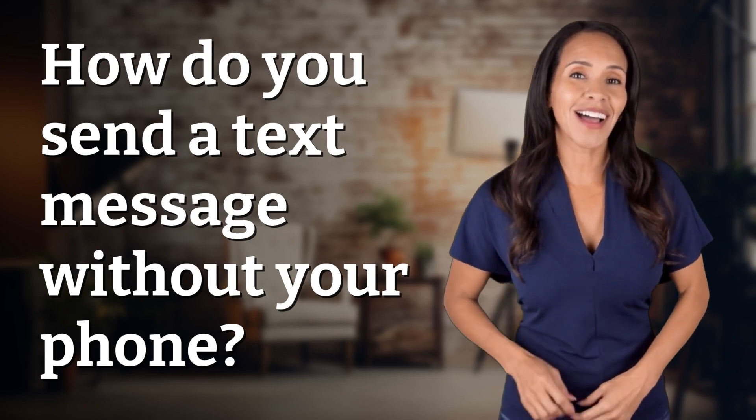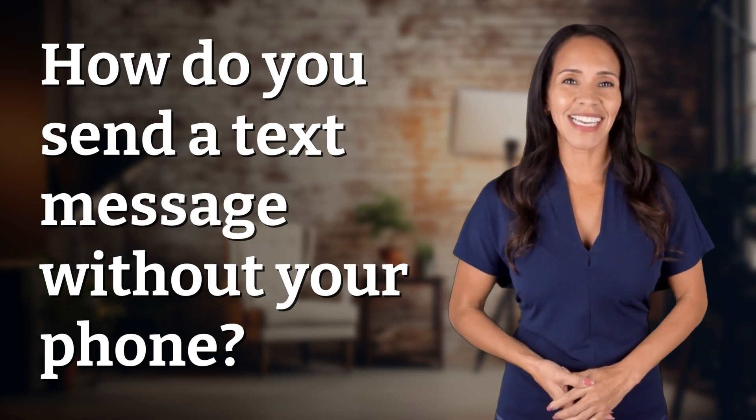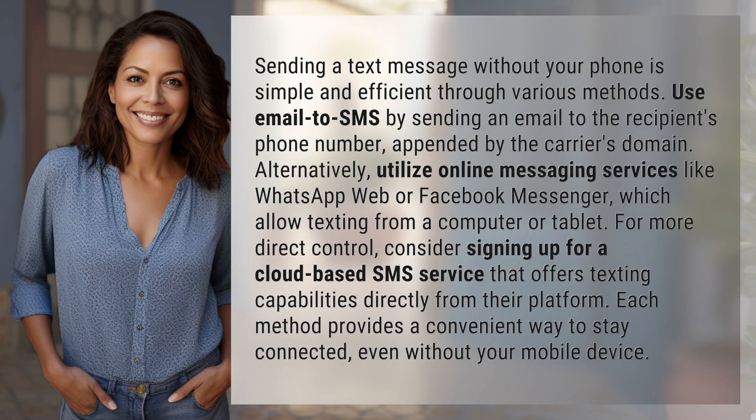Embark on a journey of curiosity with us. What fascinating questions are we exploring today? Sending a text message without your phone is simple and efficient through various methods.